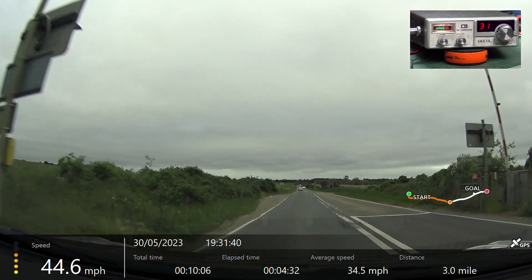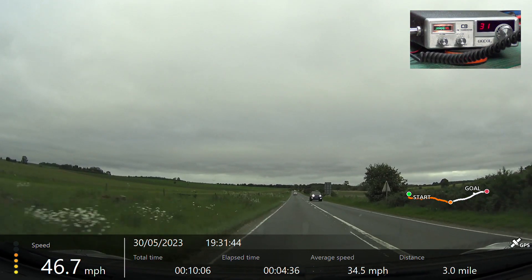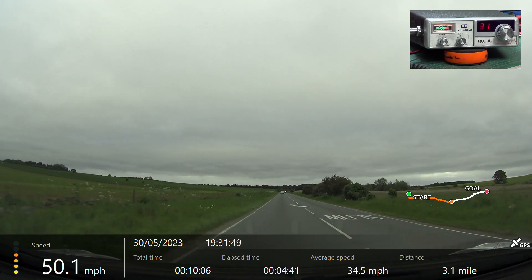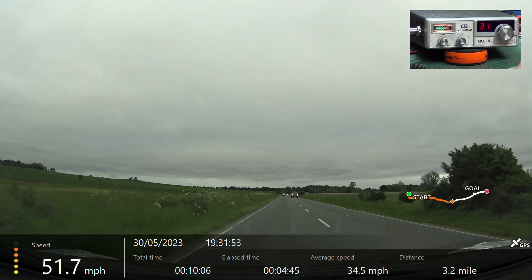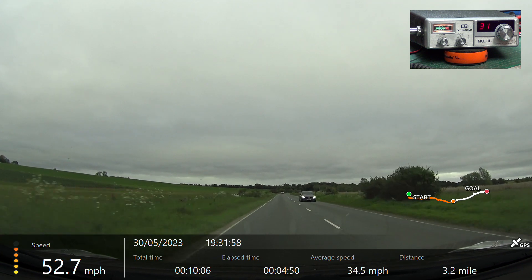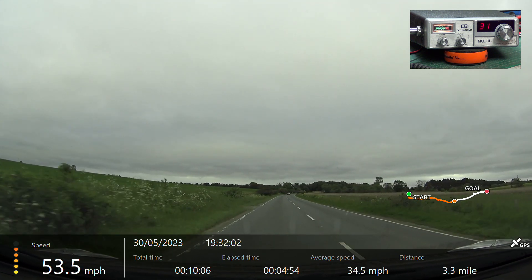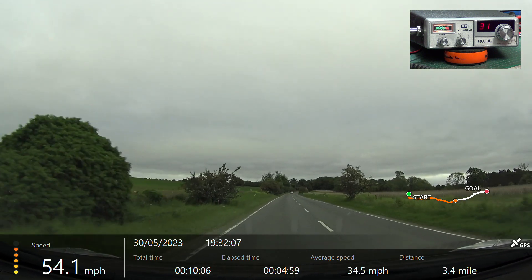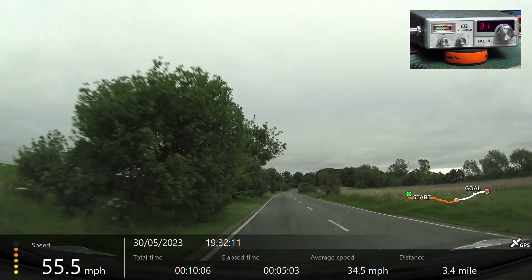We're now going over Willsford level crossing, over. Here you go — Willsford level crossing. Watch out.